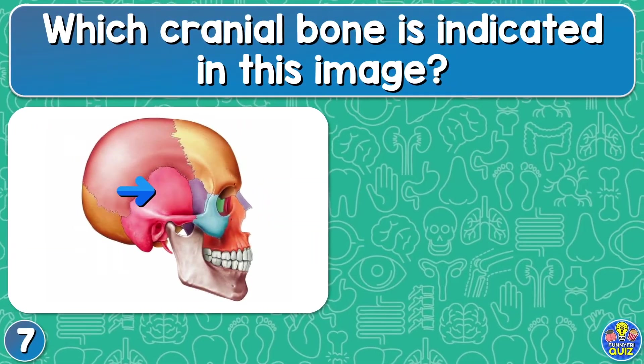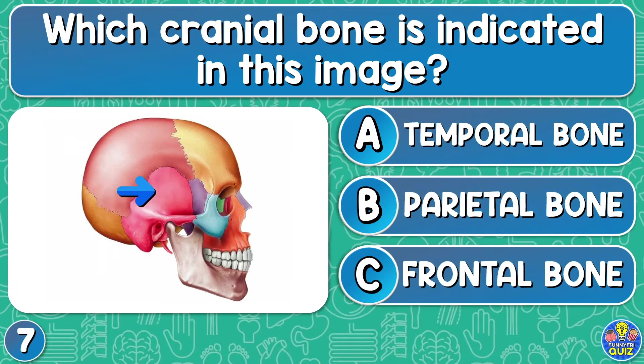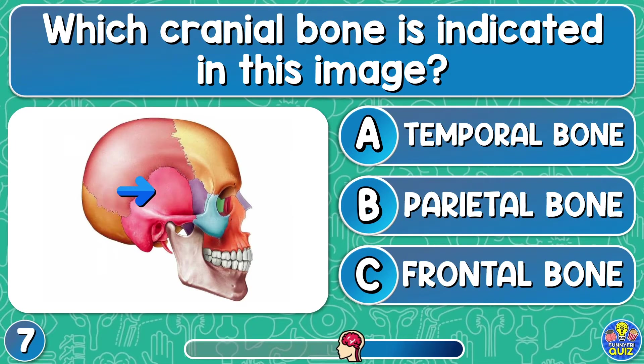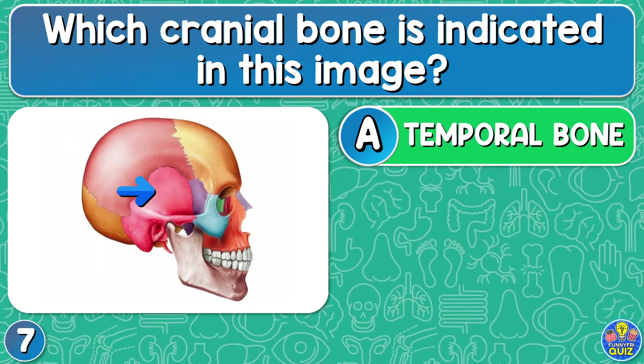Which cranial bone is indicated in this image? Temporal bone, parietal bone, or frontal bone? The temporal bone.